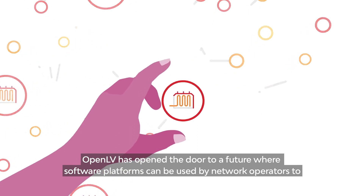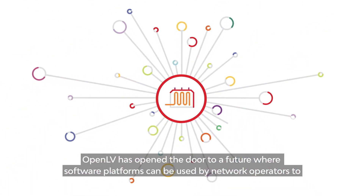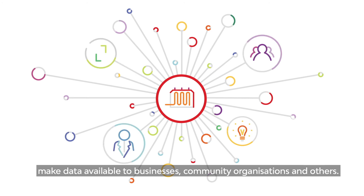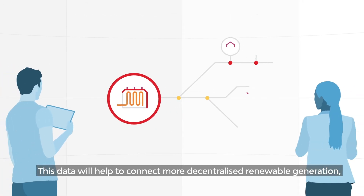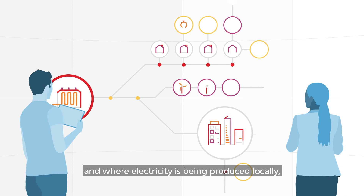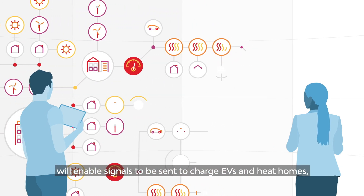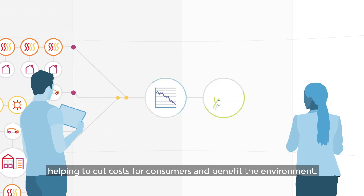OpenLV has opened the door to a future where software platforms can be used by network operators to make data available to businesses, community organizations and others. This data will help to connect more decentralized renewable generation and, where electricity is being produced locally, will enable signals to be sent to charge EVs and heat homes, helping to cut costs for consumers and benefit the environment.